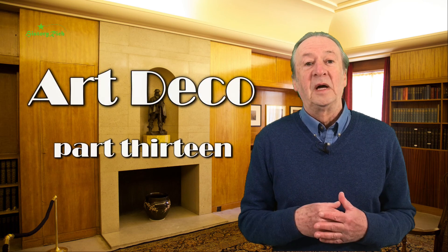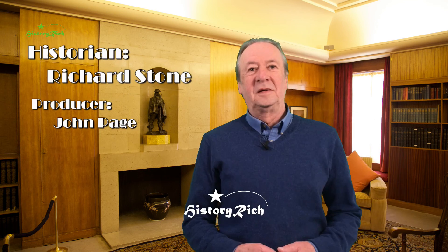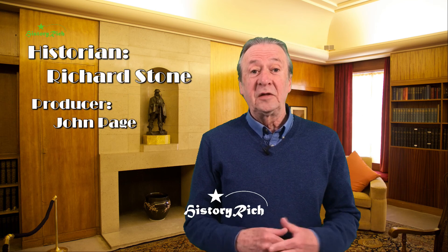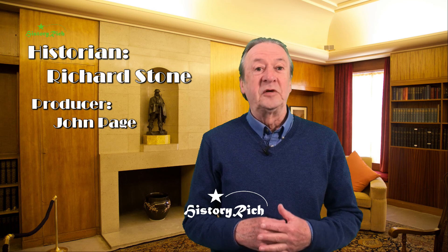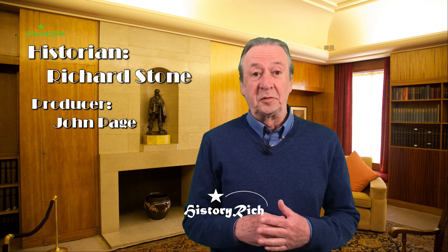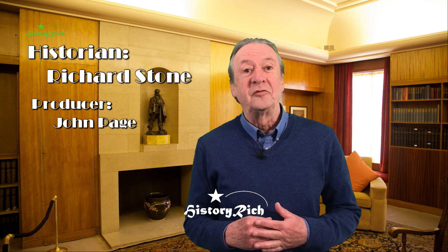Next time I'm going to look at Art Deco metalwork. If you've enjoyed this video, hit the like and subscribe buttons and click on the notification bell to be informed when the next video is available, or you can subscribe by clicking on the rose window over my shoulder.